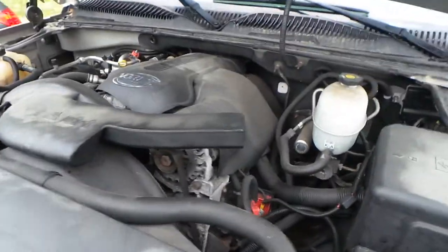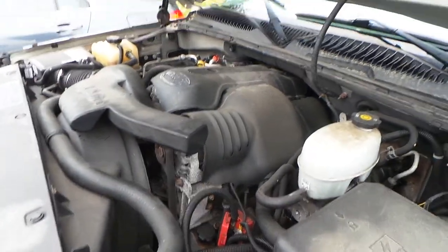Underneath the hood we have a 6.0 liter engine. This engine only has 120,000 miles on it.